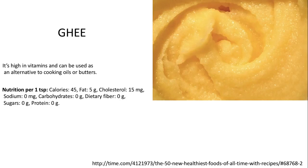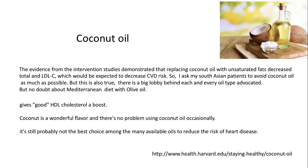On the debatable question of coconut oil — it does have a wonderful flavor, but it also has a very high amount of saturated fats, so I would recommend slightly avoiding it. On an international basis, there has been a bigger lobby trying to popularize the Mediterranean diet with olive oil, but they do have evidence to support it as well.